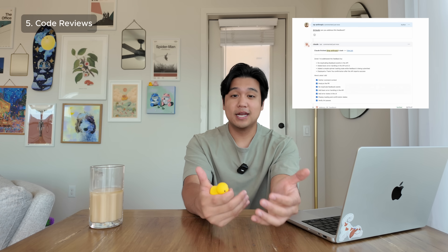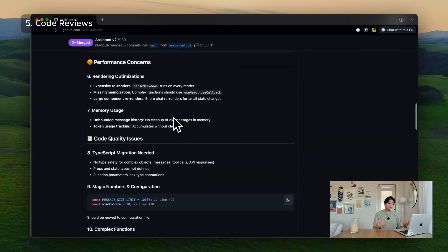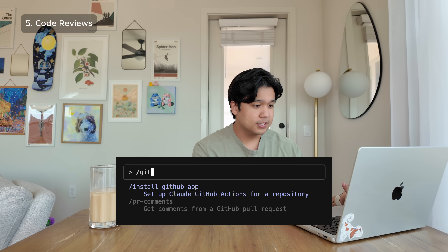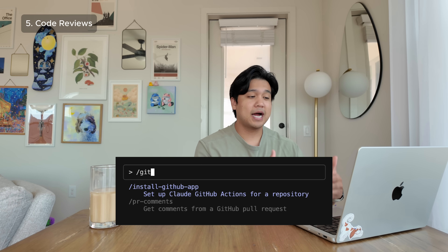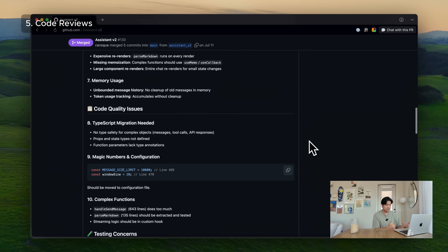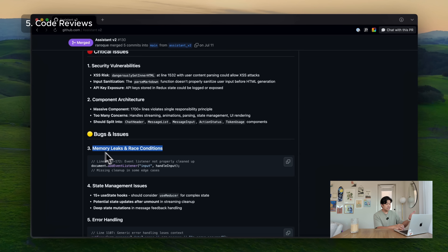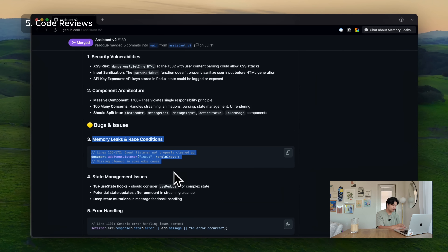This next one is perfect for solo developers: using ClaudeCode to review pull requests through its GitHub Actions feature. Every time you commit, Claude is going to review your code for bugs, security issues, and best practices. As a solo developer without a team to review my code, this is huge. Setting it up is super simple — you literally just type one command and ClaudeCode sets up the entire GitHub action for you. About 50% of the comments are fluff, but it has caught things worth addressing — like a place where I was potentially exposing an API key, and another place with possible memory leaks. This is the kind of thing that could save you from hours of debugging or a security breach.